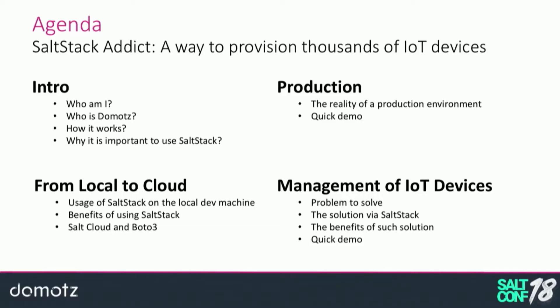Welcome to Salt Lake City. As you can clearly understand, I'm Italian, but I moved to Utah exactly last year and I live with my family halfway between this convention center and the SaltStack headquarters. So Domots is a Salt-addicted company — we use SaltStack basically in every part of our infrastructure. That's why the funny subject: SaltStack Addict.